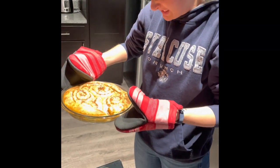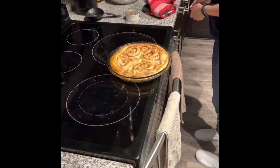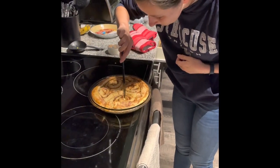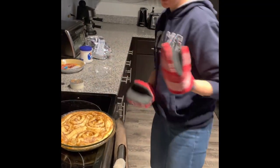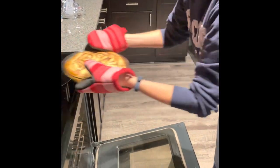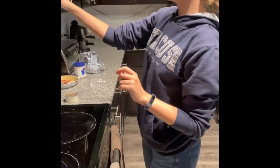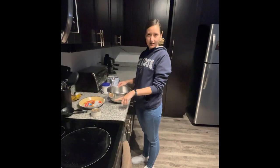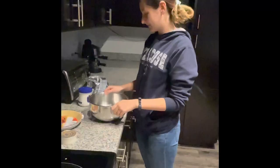Are they done? I'm going to go with no. We're just going to put that back in for four minutes. Do I have to use the icing? Absolutely. That's fine — I'm going to save it for later.